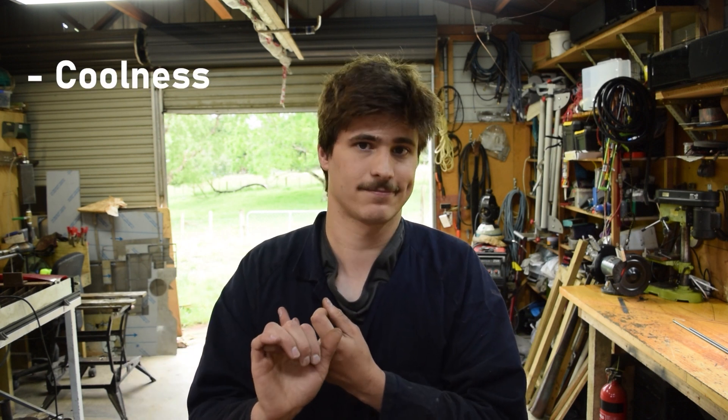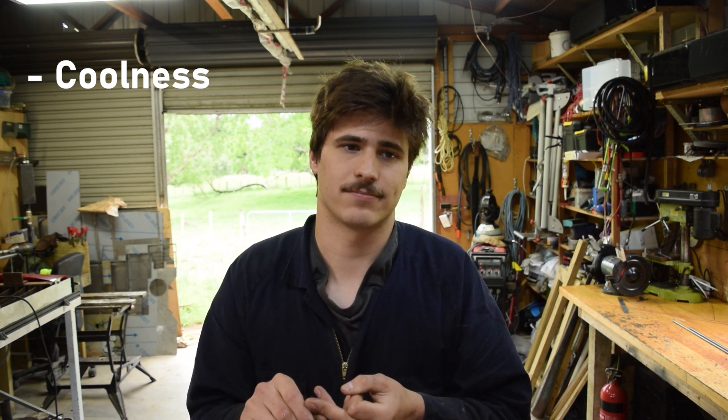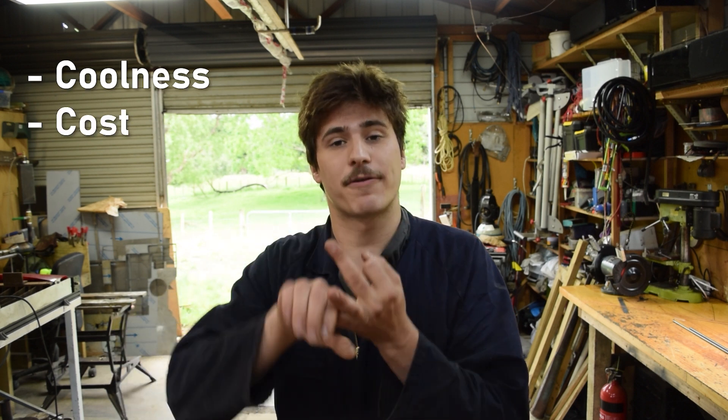Nothing enacts change faster than a friendly competition. So, ringing up fellow YouTuber Daniel, or DKTheWelder, we've devised a competition based on three factors to create the best renewable. First, most important: coolness. Next is cost and then performance. So based on those three factors, we'll decide who is the victor in creating renewable energies. Did I say friendly competition? Because I feel we're edging away from there just a tad.